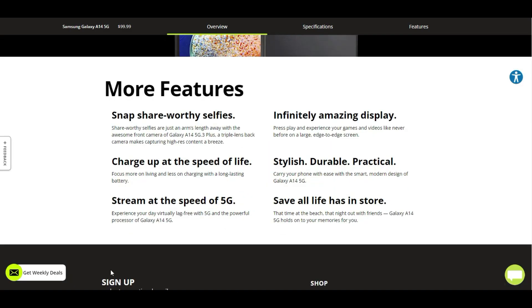Features: snap share-worthy selfies — share-worthy selfies are just an arm's length away with the awesome front camera of the Galaxy A14 5G, plus a triple-lens back camera. Charge up at the speed of life — focus more on living and less on charging with the long-lasting battery. Stream at the speed of 5G — experience your day rich and lag-free with 5G and the powerful processor of the Galaxy A14 5G.